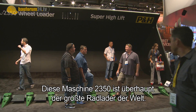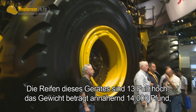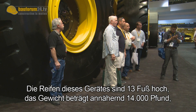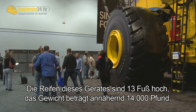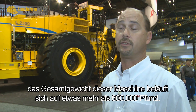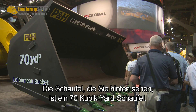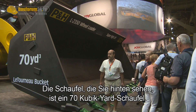This machine, the 2350, is by far the largest loader in the world. The tires on this machine are 13 feet tall and weigh approximately 14,000 pounds. The total weight of this machine is a little over 600,000 pounds. Its lift capacity is 120,000 pounds — 60 tons. The bucket you see behind us on this machine is a 70 cubic yard bucket.